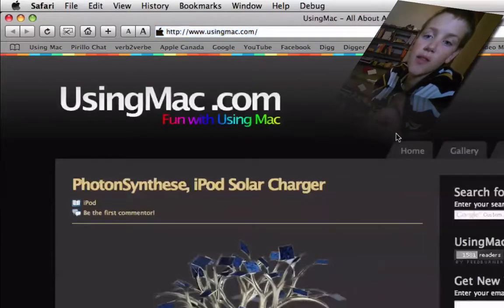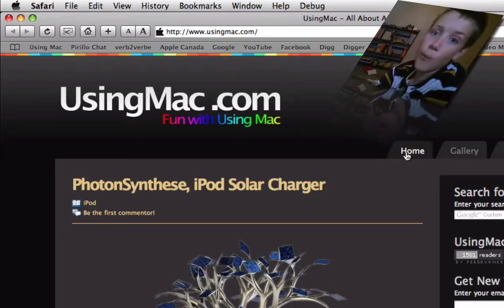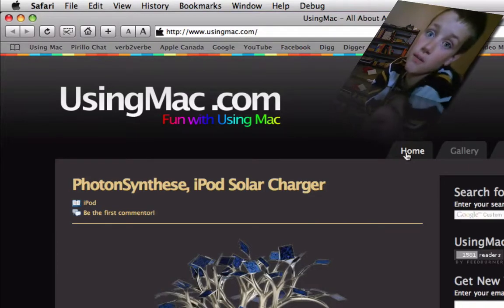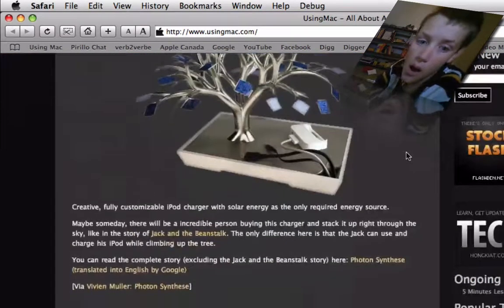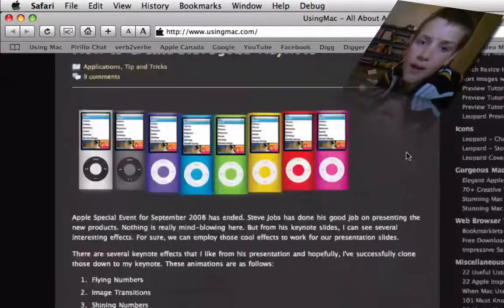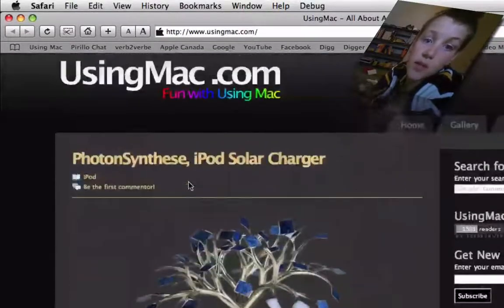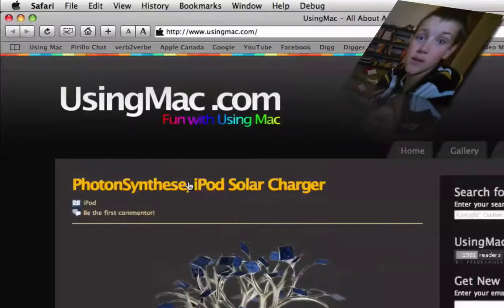I go on this site a lot — it's my home page for Safari, my only browser — and I go on this pretty much every day, because it's like a tip site.